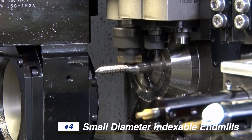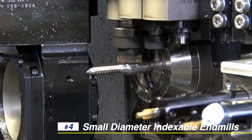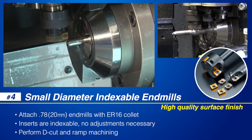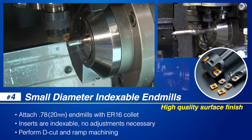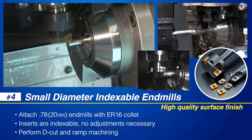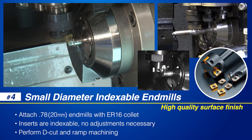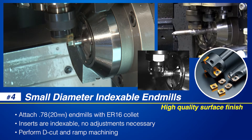The RE-Z series of small diameter indexable end mills produce a high quality surface finish when performing die-cut or ramp machining operations on Swiss lathes. The end mills are available in one to three pocket designs and the inserts are multi-cornered, therefore indexable.